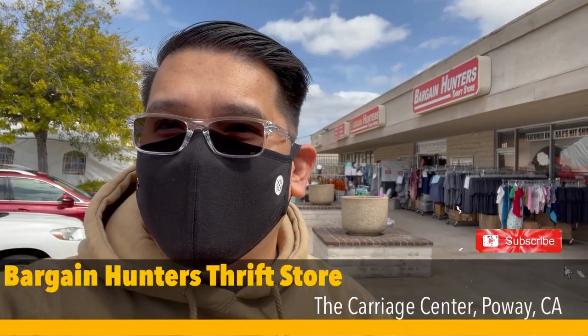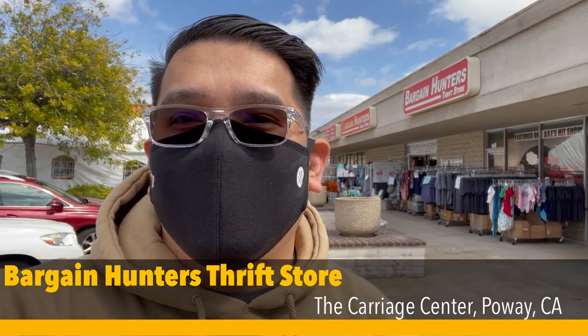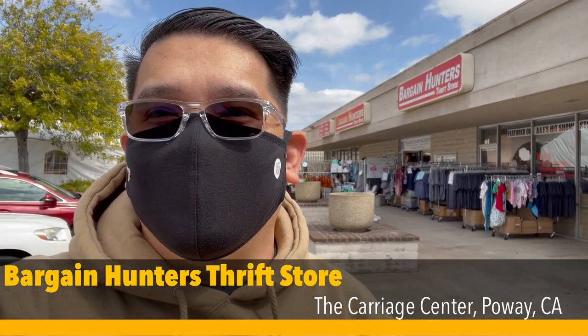Hey guys, JB here. We're going to do a different type of vlog this time — we're going to visit one of the electric stores here in Poway. This is literally five minutes away from my place. We're going to Bargain Hunters here at the Carriage Poway Tri Center. This is one of the last two stores left here. The reason I'm visiting Bargain Hunters is they're closing on April 1st, so in about a couple of weeks. They have a lot of clearance items, roughly about 40 to 50% off, so I'm going to see what they have.